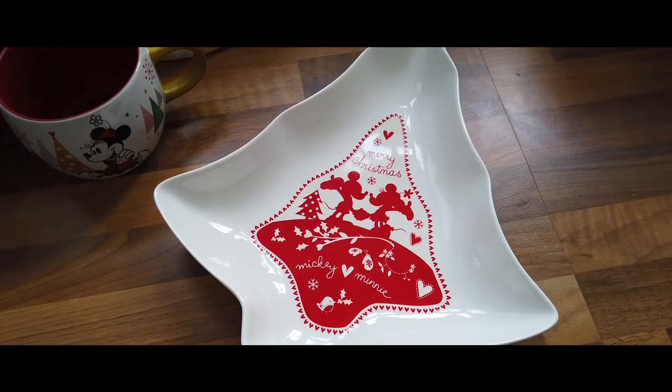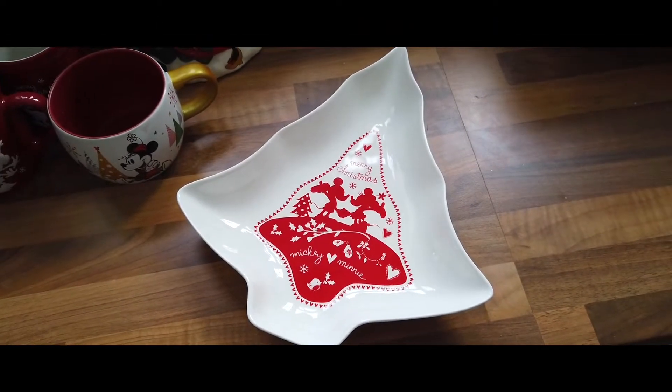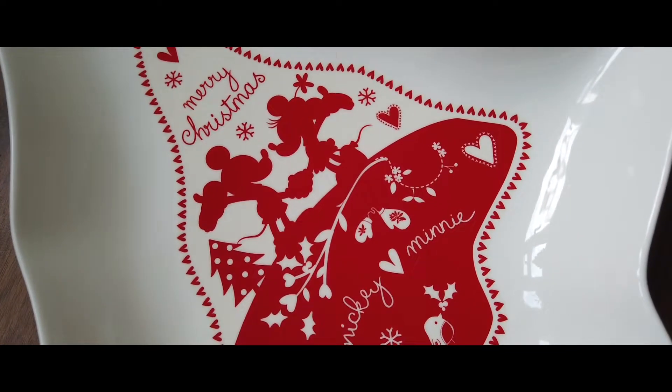We also have what is one of my absolute favorite serving bowls, purely because A: it's Disney, and B: it's shaped like a Christmas tree.